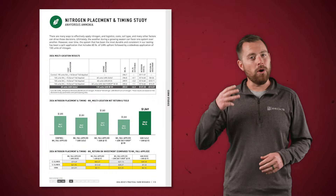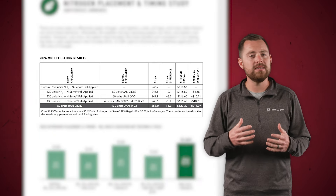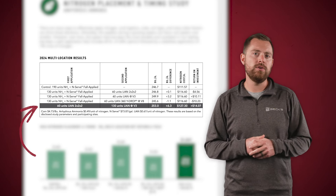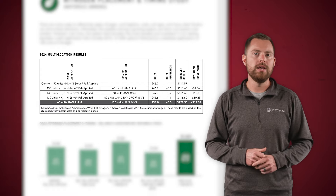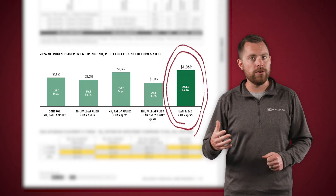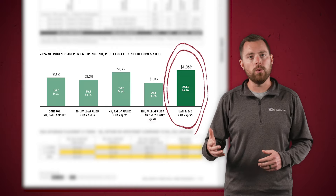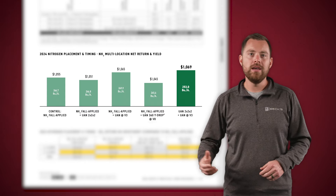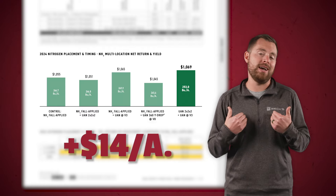When we compiled the data from all three sites, it was very clear that the most reliable and consistent system in our testing is a split application that includes 60 pounds of UAN up front, followed by a side dress application of 130 units of nitrogen. This treatment provided over a thousand dollar multi-location net return and an average yield of 253 bushels per acre in 2024. When looking at the ROI compared to the control of 190 units fall applied, we saw a $14 an acre advantage.